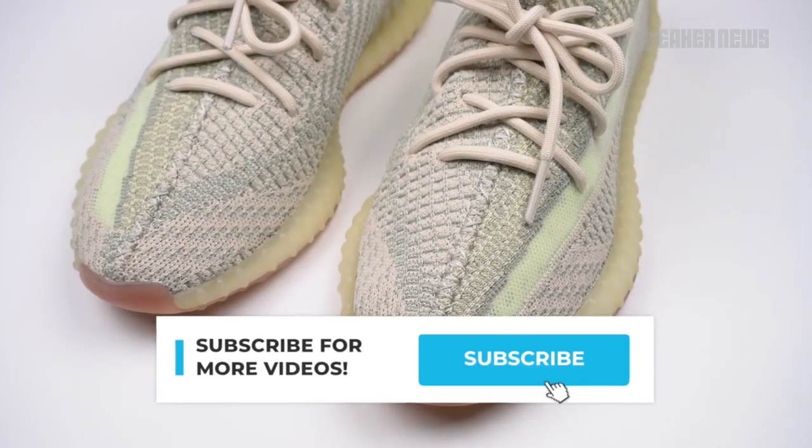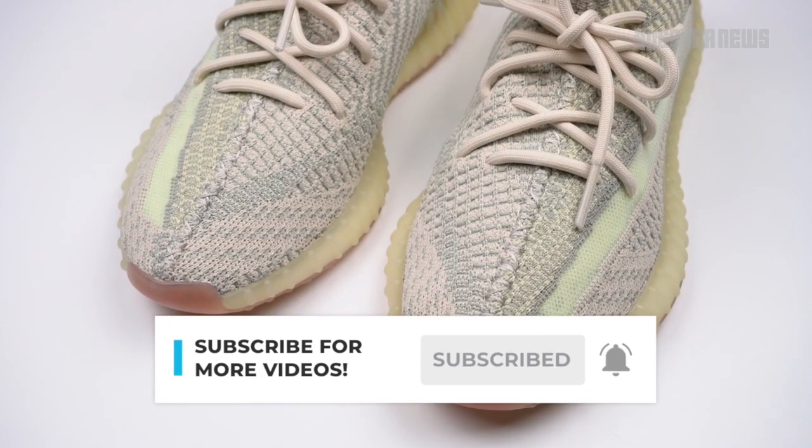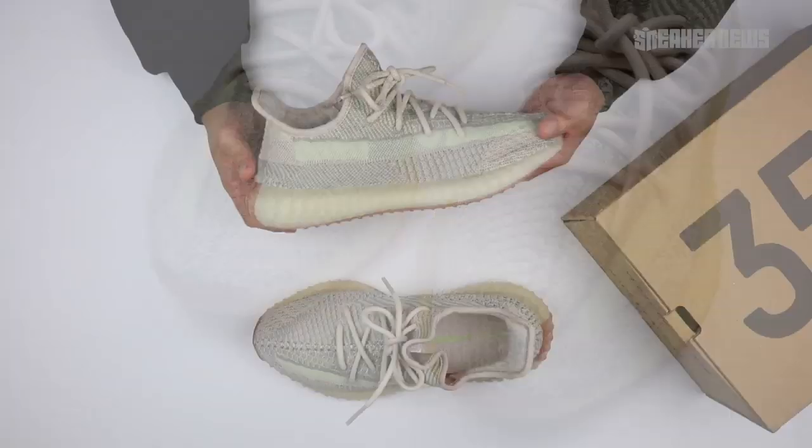Before we do that, just do us a quick favor — please hit that subscribe button, like the video at the end if you like it, and we'll get going.